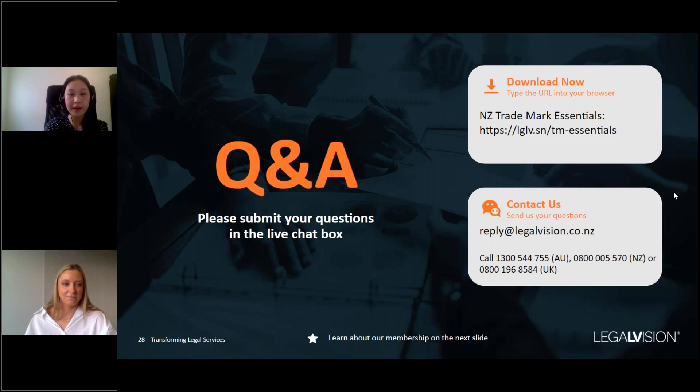Another question: does this also cover Australia as well as New Zealand? As mentioned, trademark protection is on a country-by-country basis. A trademark in New Zealand would only provide protection within New Zealand — it wouldn't extend to Australia. So if you're also trading in Australia or intend to expand there, you should also consider applying for a trademark there.